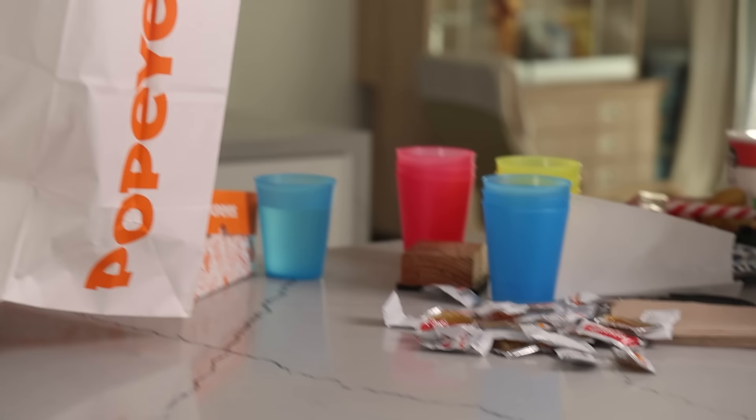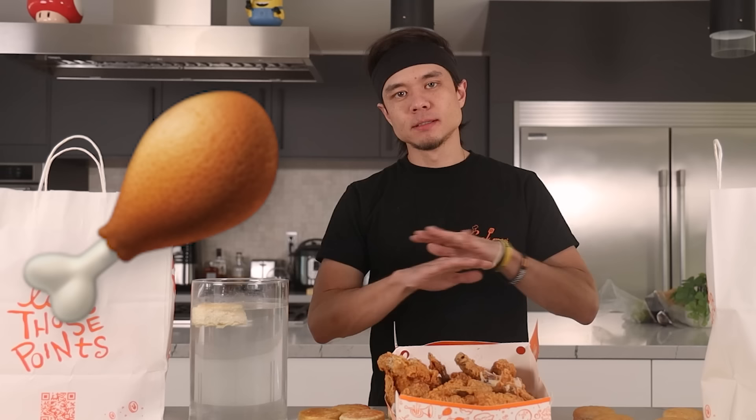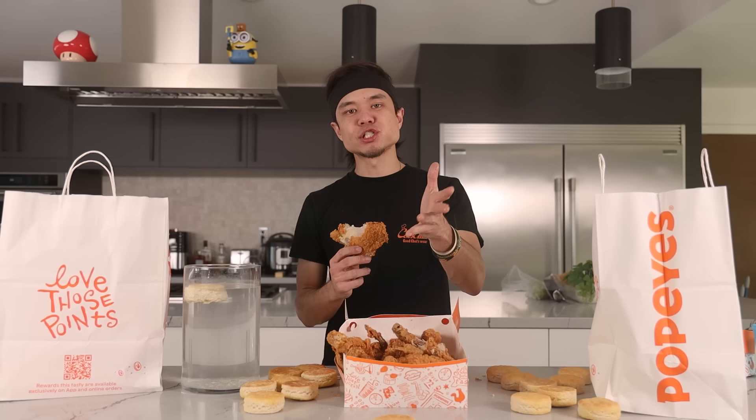Want to know the secret to eating this much food but staying healthy? Fried chicken. Duff it up. Great segue to the sponsor of this week's video...